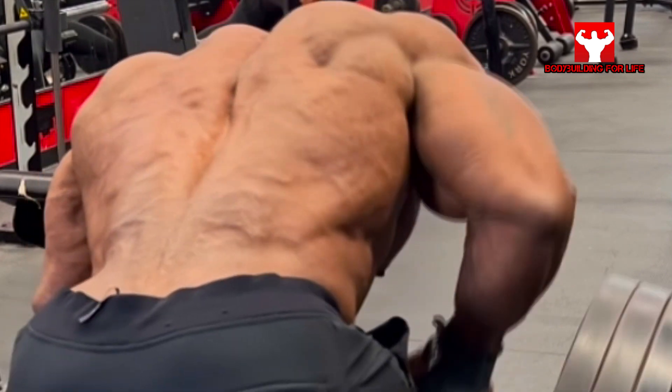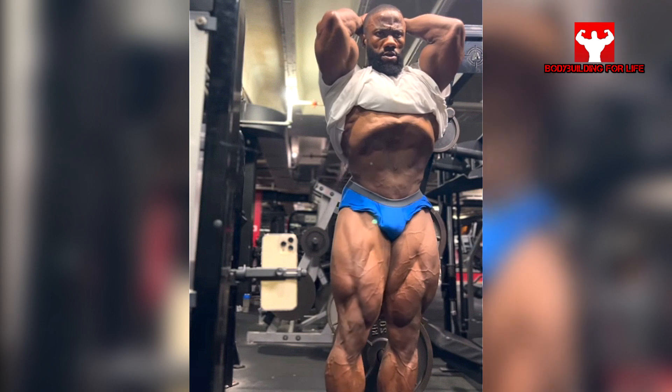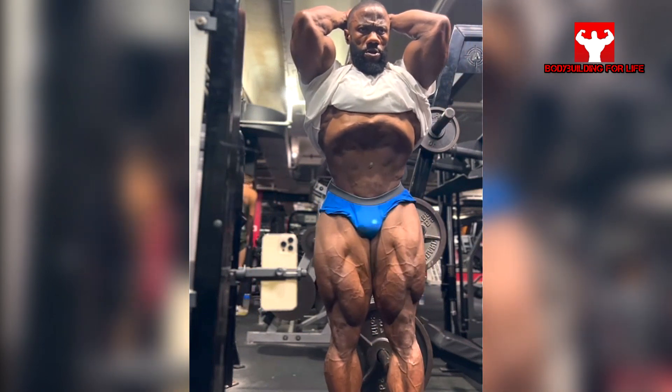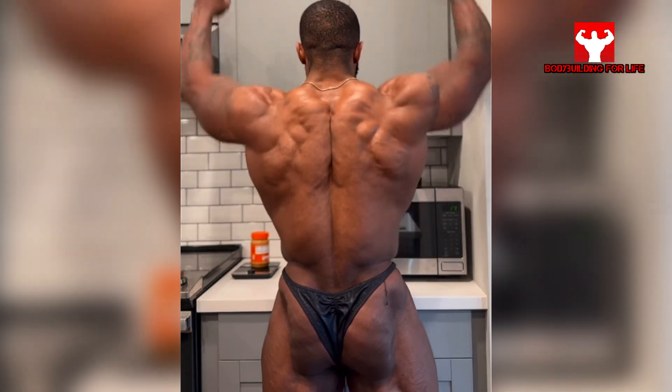When he was young, all he trained was chest and arms. Also, Charles comes from a grade 2 pec tear pressing dumbbells in April this year.